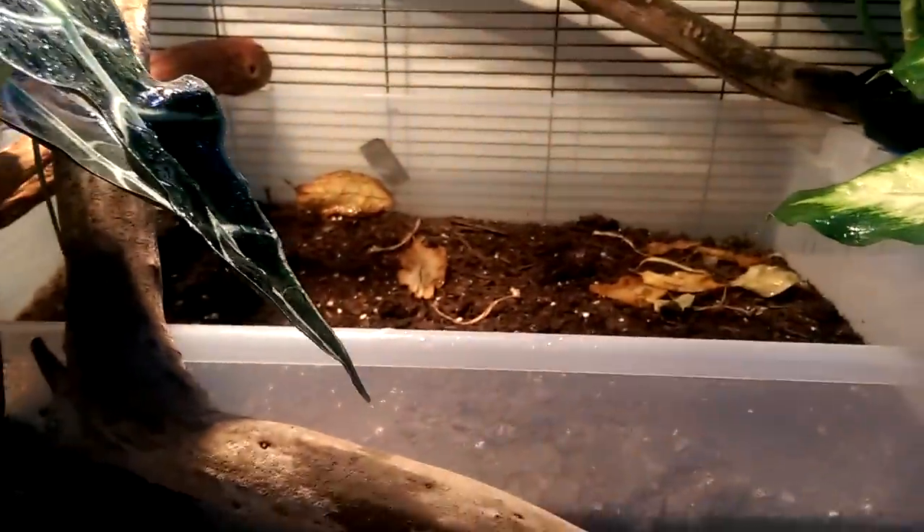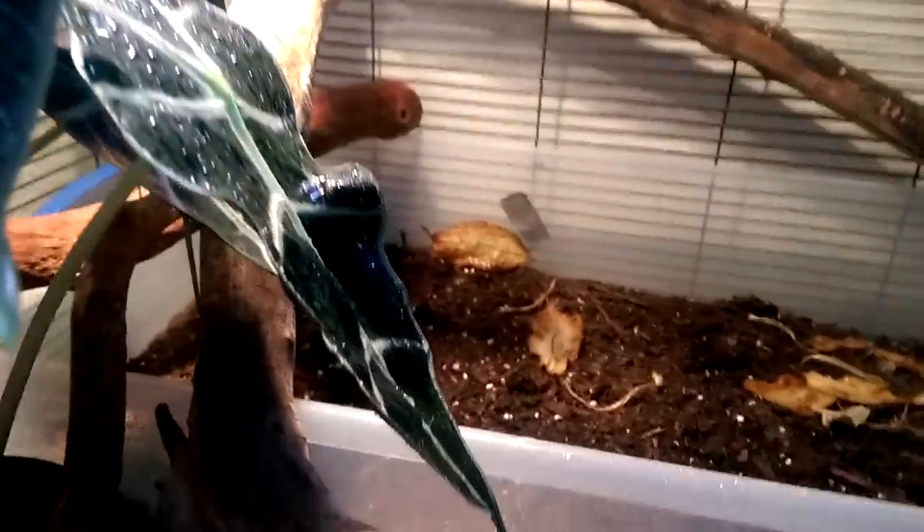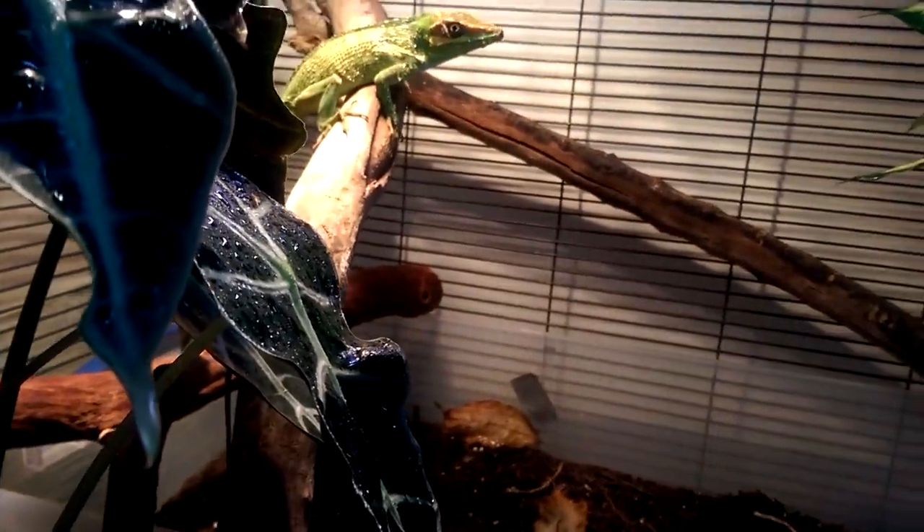He has three live plants in here. I have no idea how to pronounce this one, but I have the tag right there. I have the tags for these right here too, and obviously this is the same type of plant. He has his UVB right there and his heat right there.